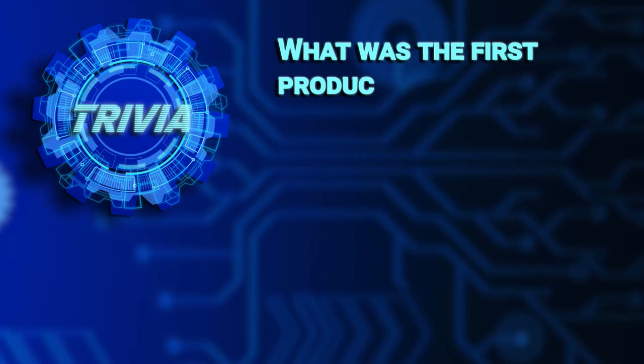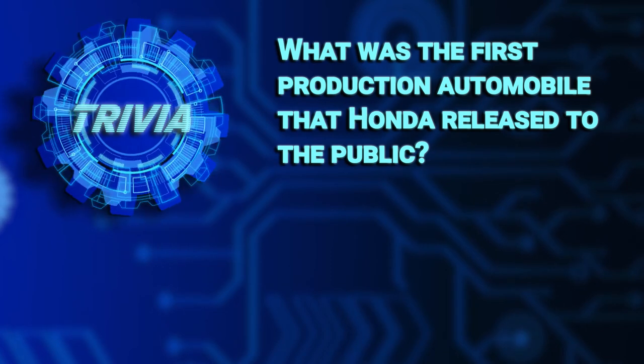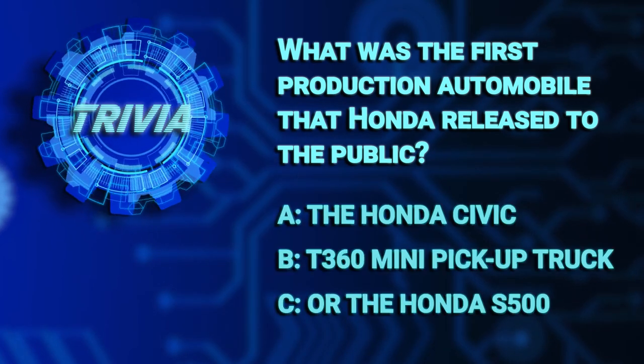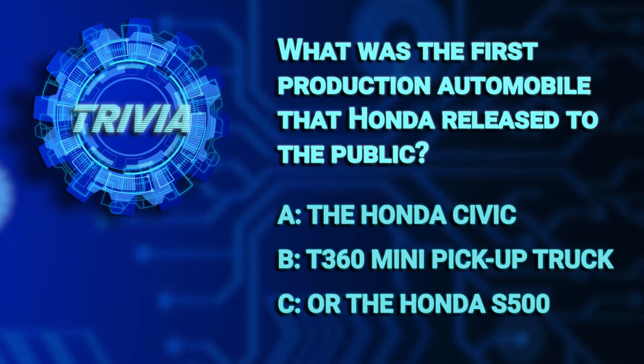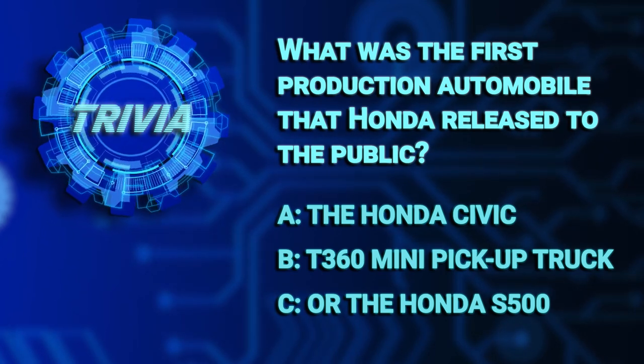But first, as always, it's time for today's Honda Trivia Question. What was the first production automobile that Honda released to the public? A. The Honda Civic, B. The T360 Mini Pickup Truck, or C. The Honda S500? We'll check in with you later to see how you did.